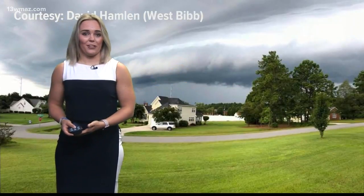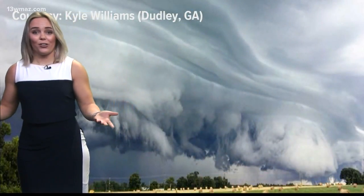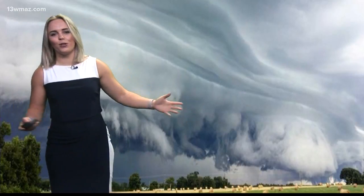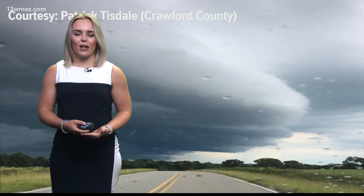That is what we call a shelf cloud — in case you're wondering what to look for in the sky if you've never heard of or seen one. Here's another one from Dudley, Georgia, from Kyle Williams. Extremely ominous looking, and of course thunderstorms do follow behind, so some pretty rough weather can follow behind these clouds.